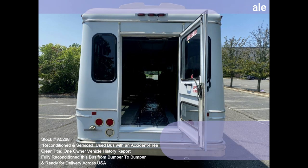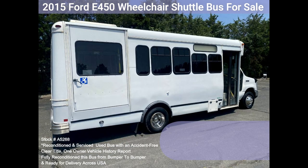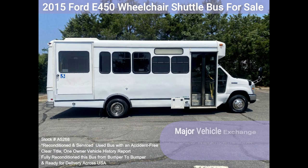The bus was fully serviced and inspected as part of our reconditioning process. Any repairs were done as needed to make this bus fit for use. The cabin looks almost new, and we refreshed the bus's exterior for a like-new appearance. All electrical and mechanical equipment is in proper working order. This vehicle has no known problems and the bus is 100% ready to go. Test drives and inspections are welcome.